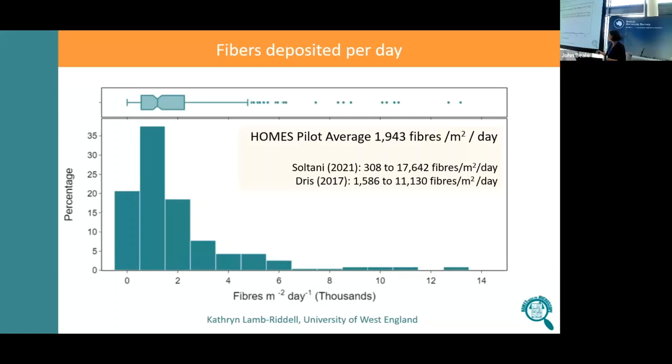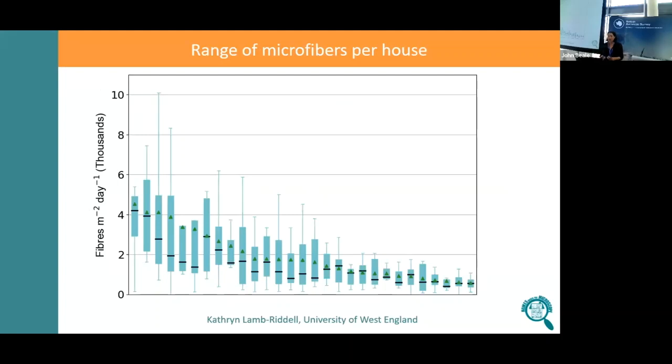We were interested in the range between people's homes — do some people live with lots of microfibres and others with very few? We expected that people's behaviour in the home would affect the number of microfibres: how often you open the windows, if you've got lots of carpets, lots of soft furnishings — these things might affect the microfibre concentration, but we don't really know.